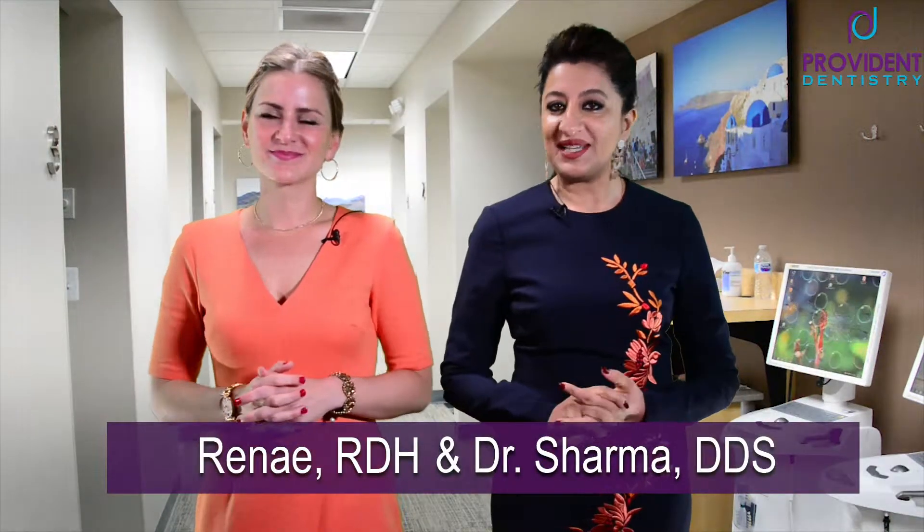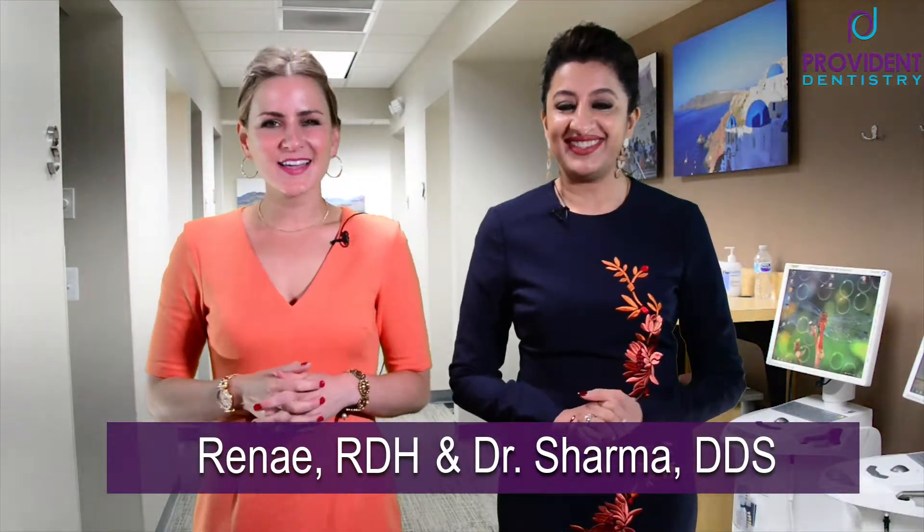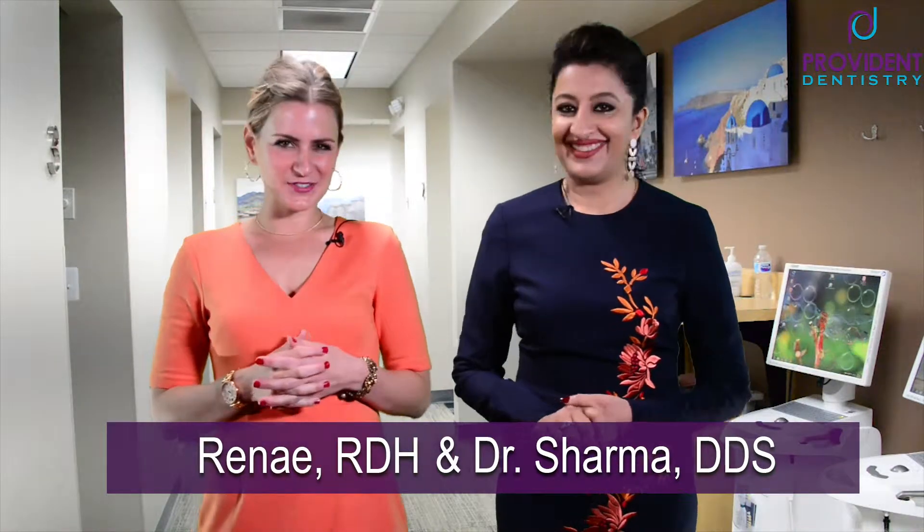Hi, welcome back to our Dental Spotlight. I'm Dr. Sharma from Provident Dentistry. I'm Renee, a hygienist at Provident Dentistry at Canton Park.